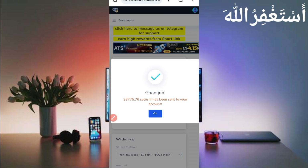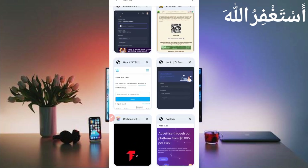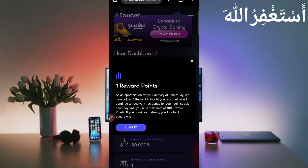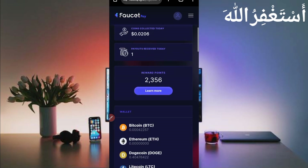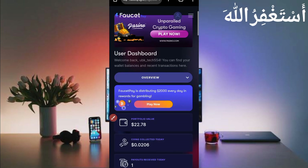To show you the payment proof, go to FaucetPay. Here you can see I have received 0.0206. Let's check the history — here you can see this website sent me 0.002875 Litecoin. You can check the normal payment and today's date. So this website is 100% legit and paying. You can work free through Termux.